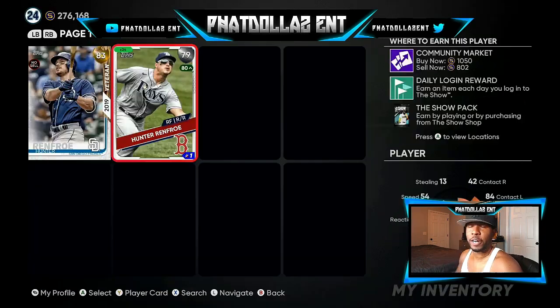The first person I have on the radar is the 79 overall Hunter Renfro. Right now he's over the 1,000 gold quick sale, so a lot of people are jumping on this. I got 24 of them — if he gets the upgrade, I get 24,000 quick sale cash out on this one investment. Right now it's about 200 stubs per card that you can still make.